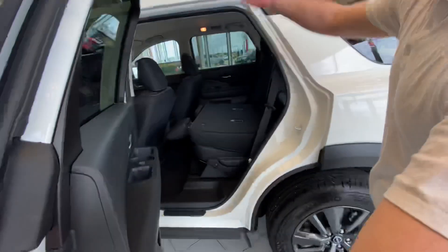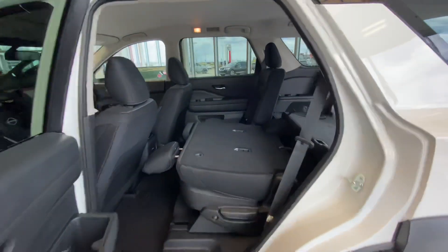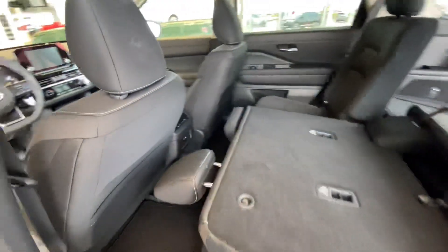Follow me to the back — you'll see the back seats do fold down, and you've got plenty of room for any passengers. Your rear passengers are even treated to tri-zone climate control.